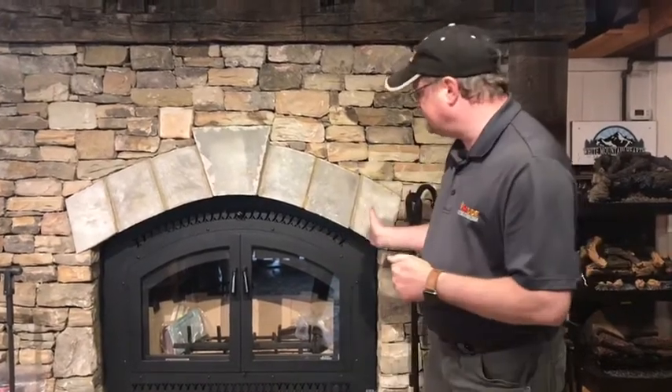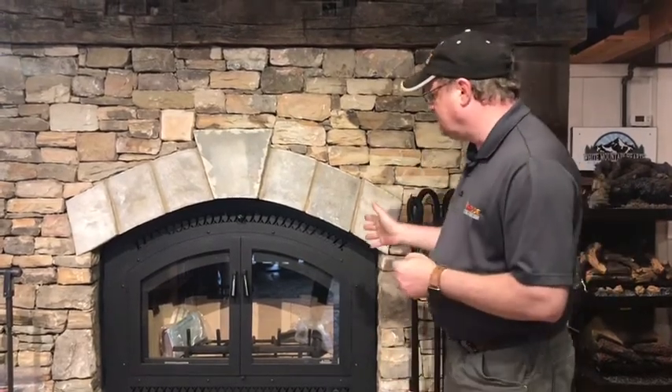But when you go to the Fireplace Extraordinaire 44 Elite, this is about a beautiful fire, but it's also about heat. This is actually an EPA-certified fireplace, and this particular unit, the 44 Elite, is 75 percent efficient.